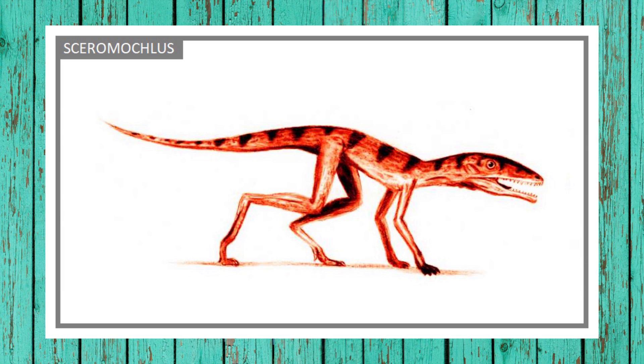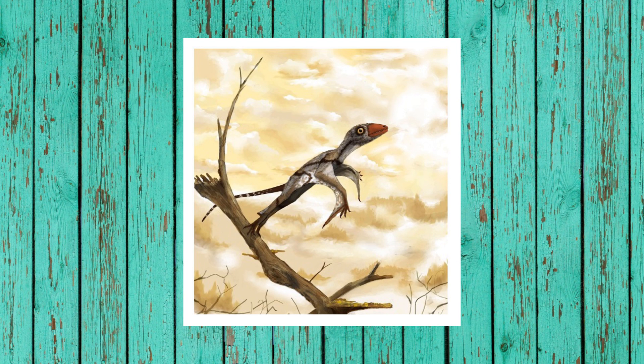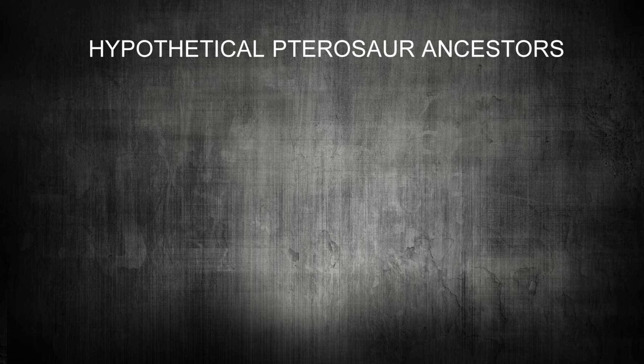Although some reconstructions of Scleromochlus show some fairly pterosaurian features, they are obviously not avian. Despite not having any transitional fossils, there are inferences that can be made. Mark Witten, who made a lot of the artwork used in this video, created a likely five-stage hypothesis for the transition from a close relation of Scleromochlus into a primitive pterosaur. He called it the hypothetical pterosaur ancestors.